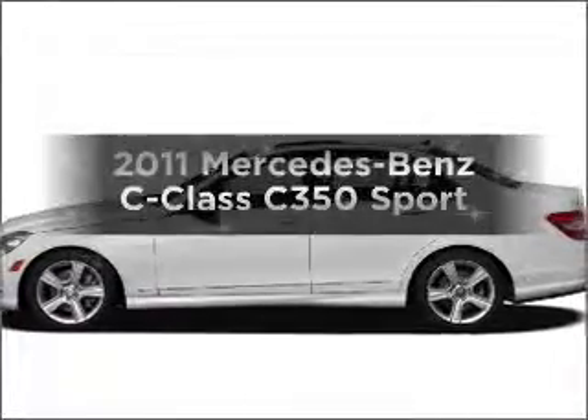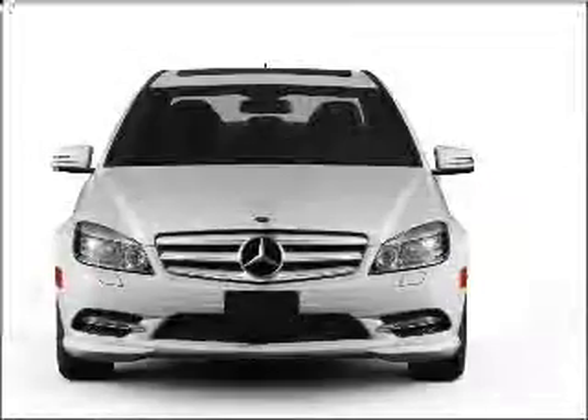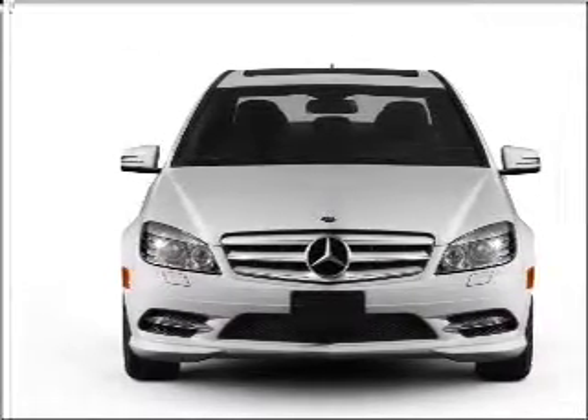Presenting the 2011 Mercedes-Benz C-Class. This is the set of wheels you've been looking for, with a solid 6-cylinder engine connected to a smooth shifting automatic transmission.